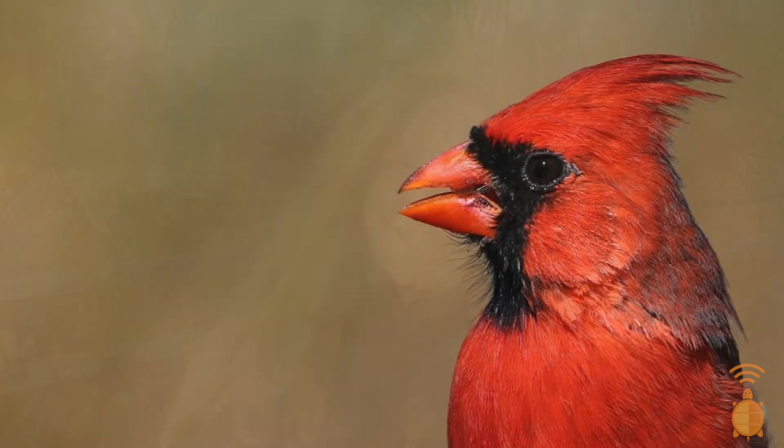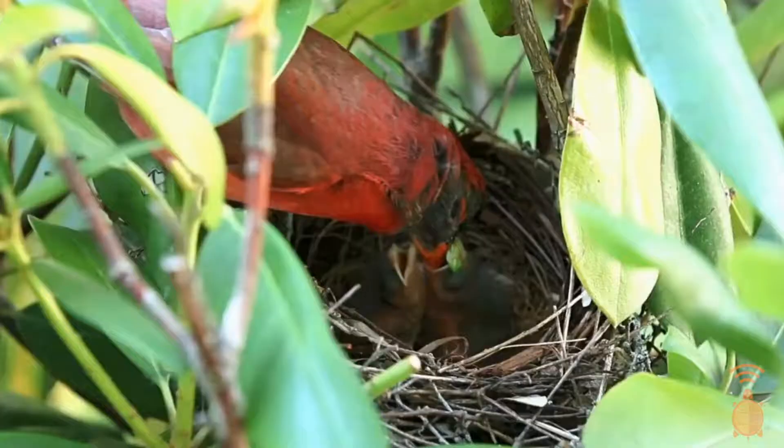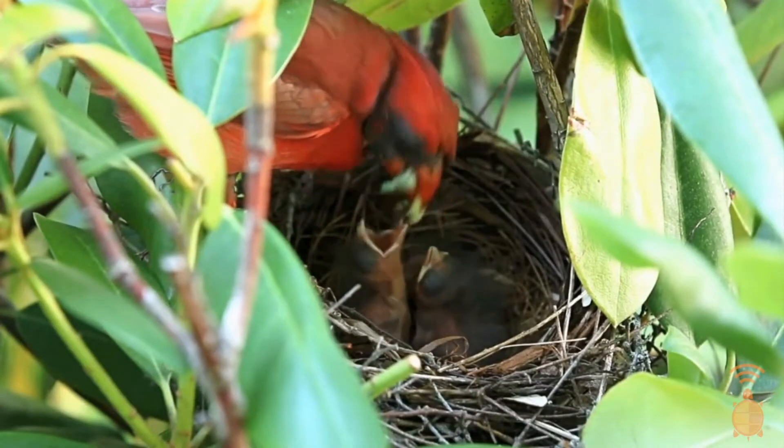Did you know that when the crest is sticking up, it almost means they're agitated? When the crest is pressed to their head, that usually means they're calm and relaxed.